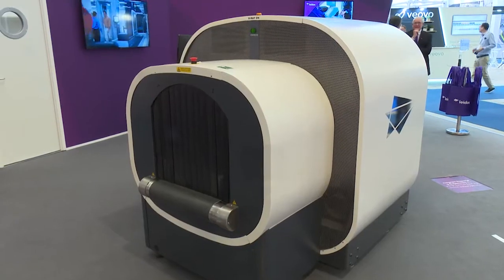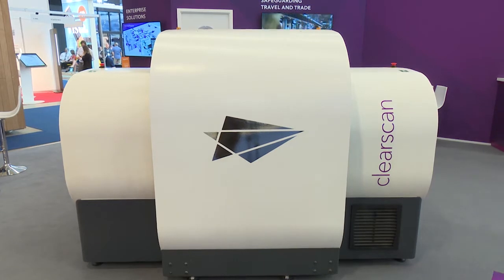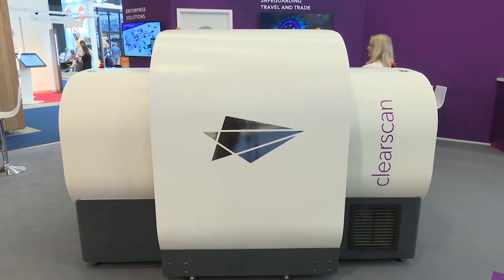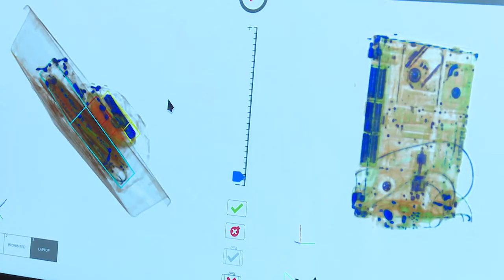Mosaic also allows us to do things like remote screening, which is becoming a more important factor in running a security operation, and it allows us to build brand new applications. A big trend at this conference is digital transformation, and Mosaic is the conduit or catalyst for us to help drive that. We are very committed to being an open system provider — we'll have our own systems with Mosaic and build our own suite of applications.